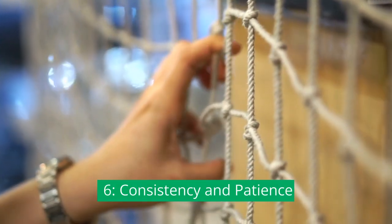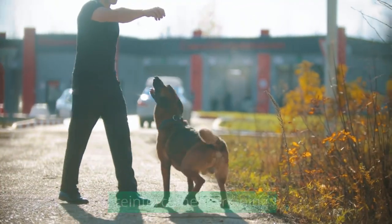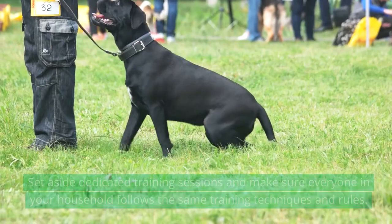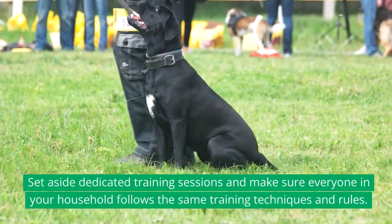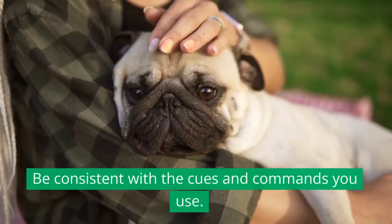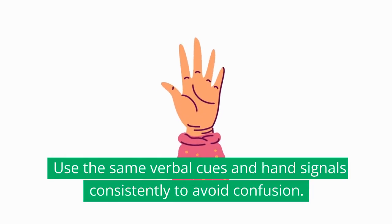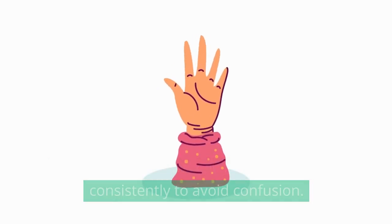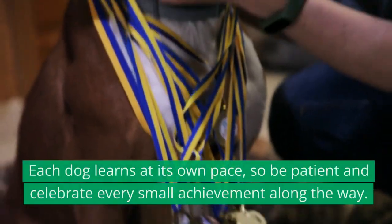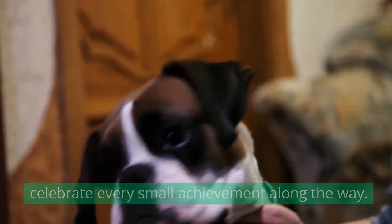Consistency and Patience. Consistency and patience are vital in positive reinforcement training. Dogs learn through repetition and clear communication. Set aside dedicated training sessions and make sure everyone in your household follows the same training techniques and rules. Be consistent with the cues and commands you use — the same verbal cues and hand signals consistently to avoid confusion. Patience is key because learning takes time. Each dog learns at its own pace, so be patient and celebrate every small achievement along the way.